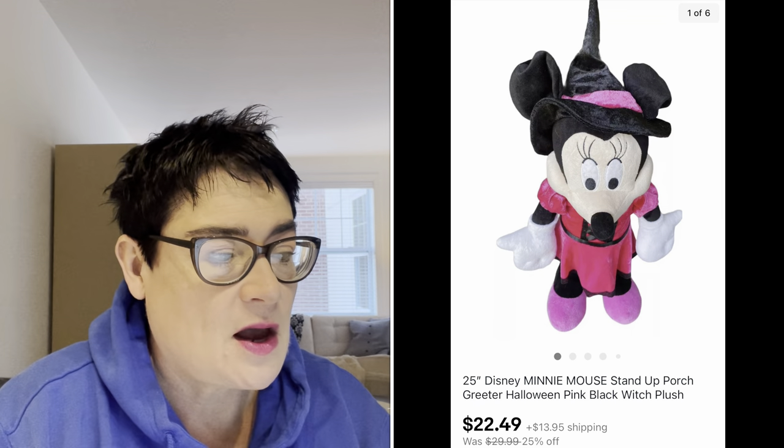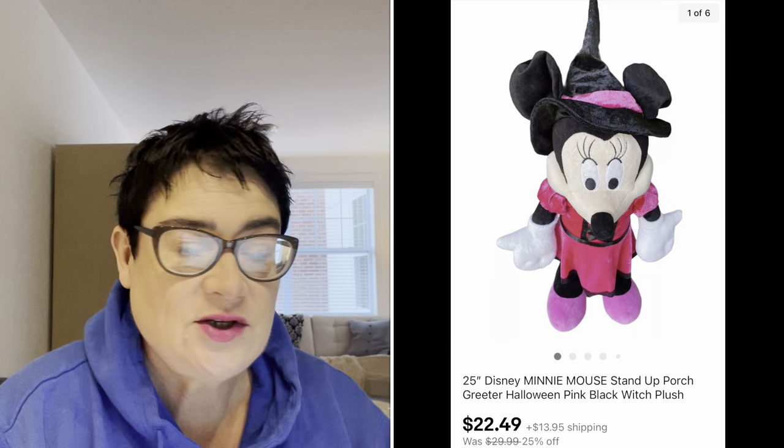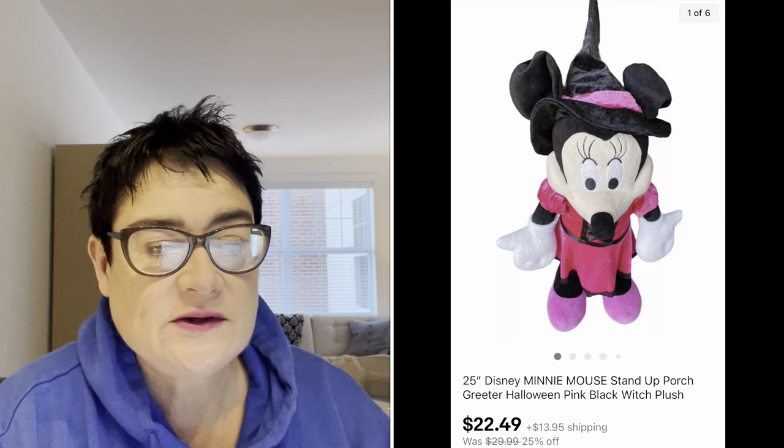Next is an area I'm trying to get into — I'm not really well versed in plush, but I've been watching lots of YouTubers and have been picking some up. I paid $1.99 for this very large 25-inch Minnie Mouse. She was a stand-up porch greeter for Halloween as a witch, and I sold that for $22.49. The buyer was all in for $36.44.